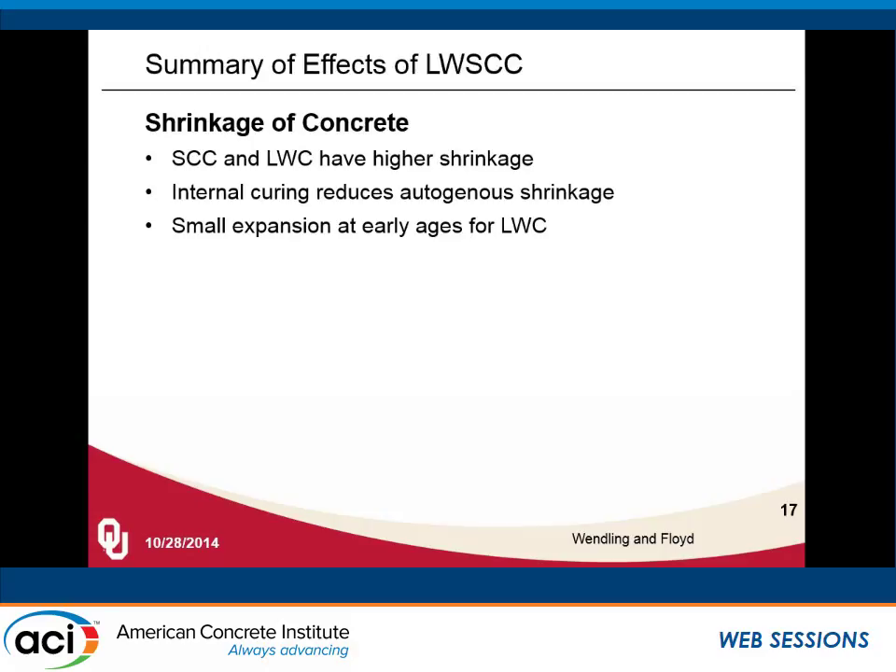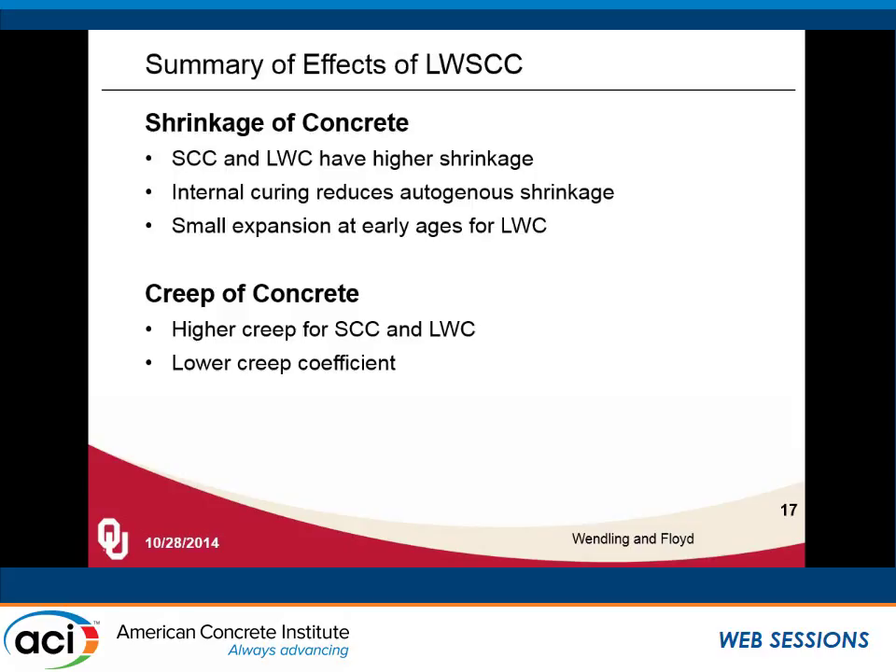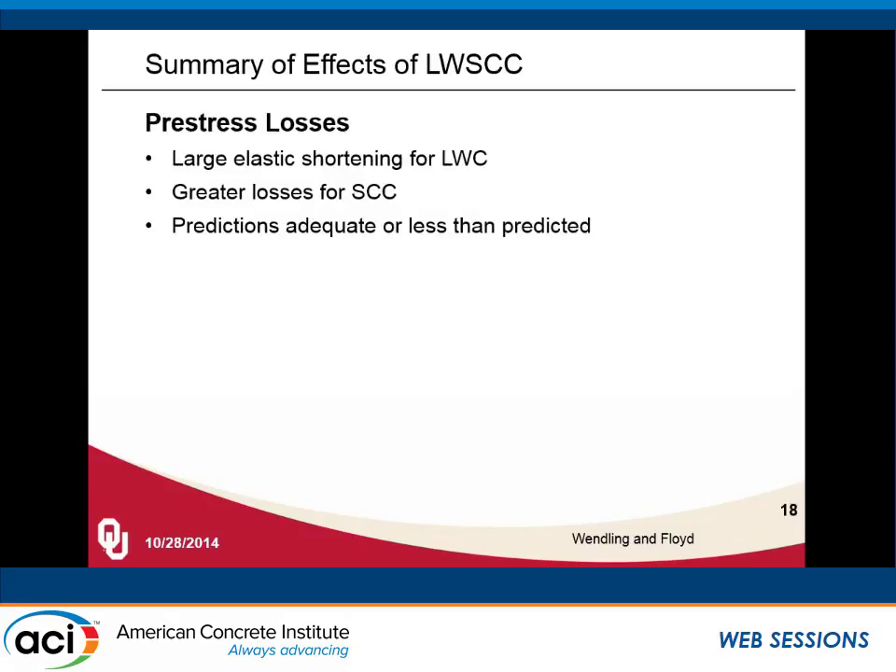Summarizing the effects seen from lightweight and self-consolidating concrete through a variety of research projects: conventional SCC using hard rock aggregate and lightweight concrete have both been observed to have higher shrinkage. There is a reduction in autogenous shrinkage and small expansion at early ages for lightweight concrete, but that doesn't necessarily provide a benefit when pre-stressing at one day when the concrete is already set. We also see a repeated theme of higher creep for SCC and lightweight concrete, but often a lower creep coefficient with lightweight aggregates. Almost all cases showed predictions for losses were adequate or predicted greater losses than actually observed.